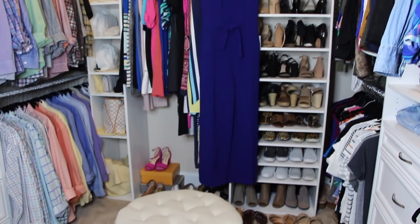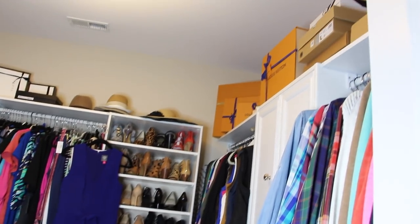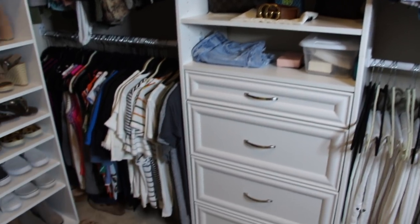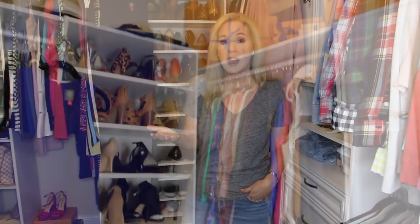Hi guys! Today we are in my closet taking a look around at my most worn items. I thought I would start off with what I'm wearing because I'm definitely a t-shirt and jeans girl, and more specifically a gray t-shirt. I would say I have several, but this is definitely my favorite. We'll go around the closet talking about my favorite shoes, my favorite tops, things that I've had for a long time that I definitely reach for over and over.